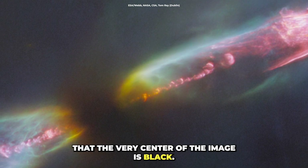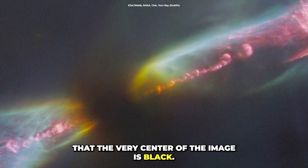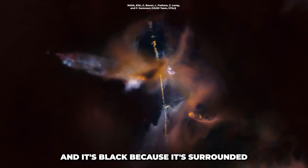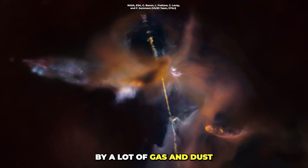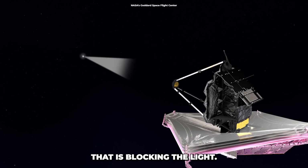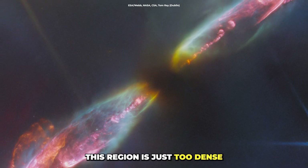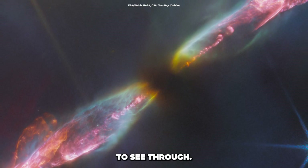You might notice that the very center of the image is black. That's the spot where the young star is, and it's black because it's surrounded by a lot of gas and dust that's blocking the light. Even though James Webb is really good at seeing through dust clouds, this region is just too dense to see through.